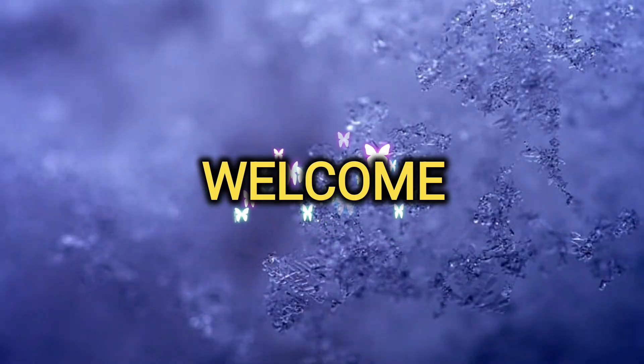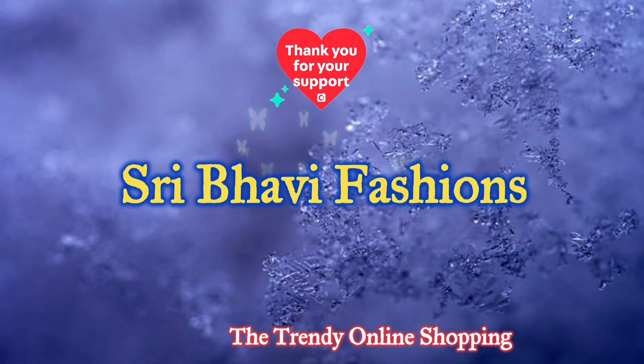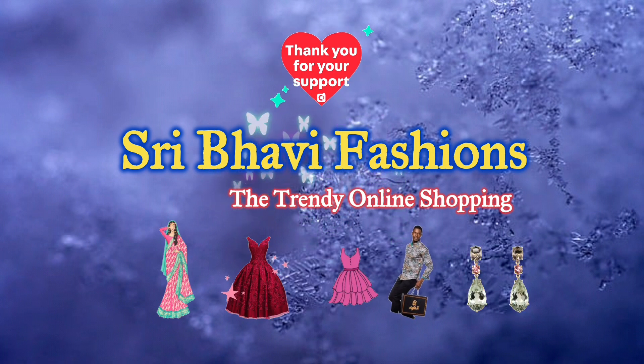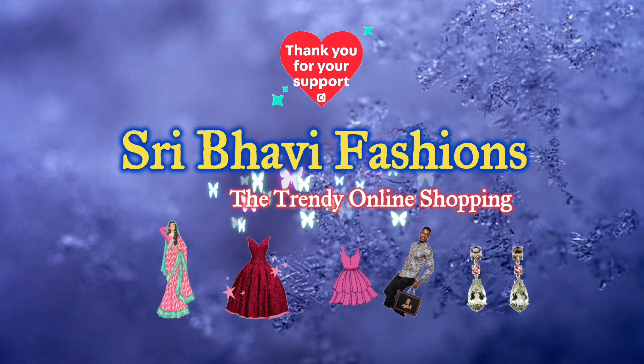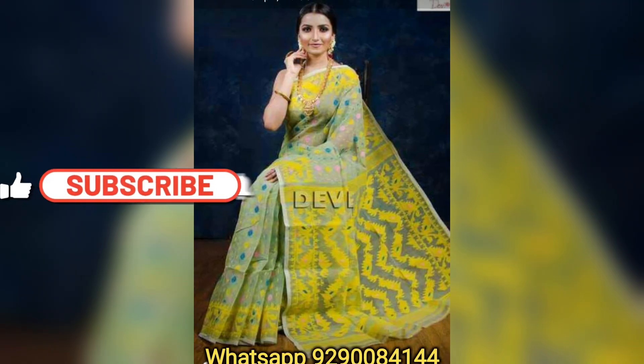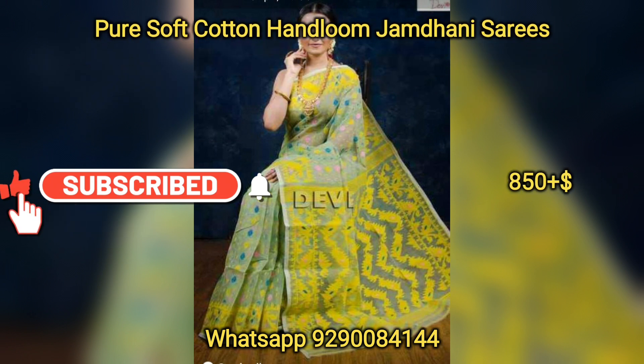Hi, hello to all my dear wonderful ladies. Once again, welcome back to my channel, Sribai Fashion 3D Online Shopping. We have a beautiful summer collection. If you want to see it for the first time, subscribe and activate the channel.